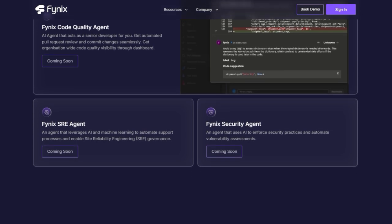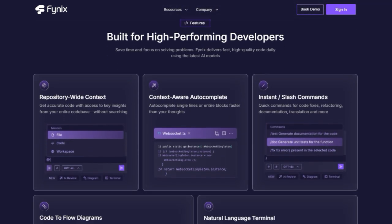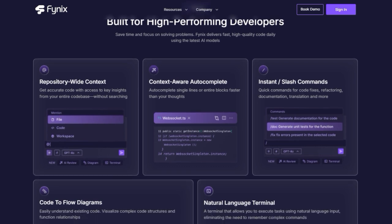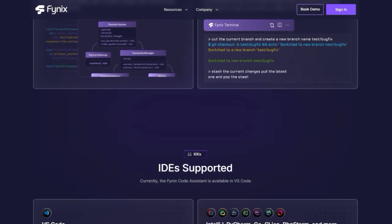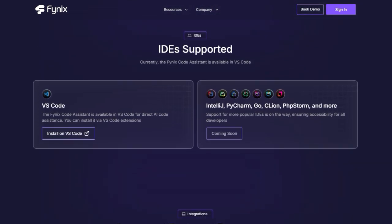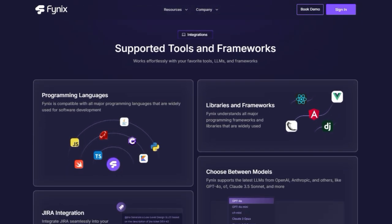But it gets even better. Phynex features a natural language terminal, allowing you to execute tasks using simple English commands — forget those complex terminal commands. And if you've ever struggled to understand complex code, Phynex can generate code-to-flow diagrams, visualizing the structure and function relationships with ease, making debugging and navigating even the most intricate projects a breeze.